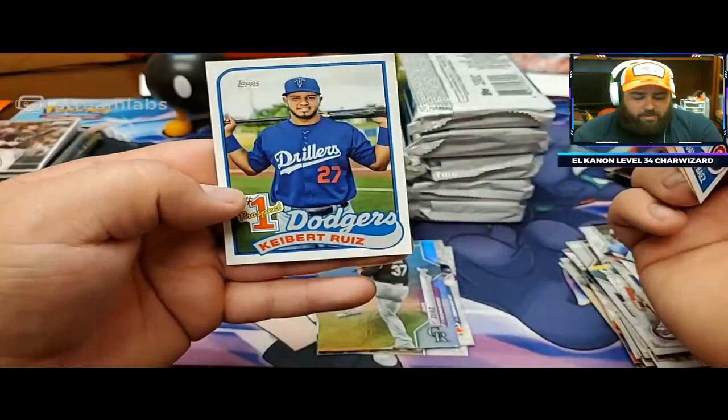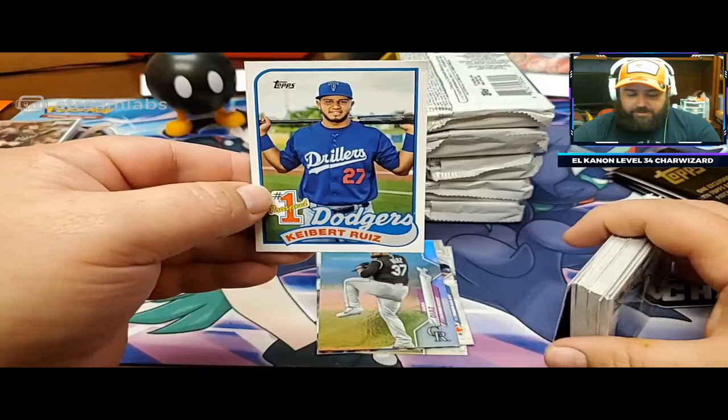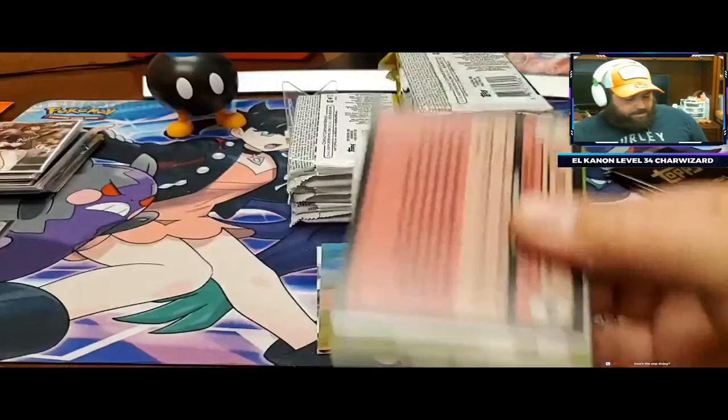Javier Baez, Baltimore Orioles, and Kybert Ruiz. I love these 89 Topps designs for the top prospect of every team - there are 30 of these cards in this set, and it's the number one prospect from every team. That's pretty cool.